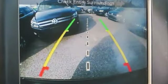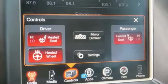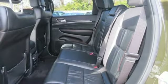Integrated navigation system with voice activation. Power heated mirrors. Heated leather bucket seats. Configurable instrument gauges. Doors and push button start proximity key.